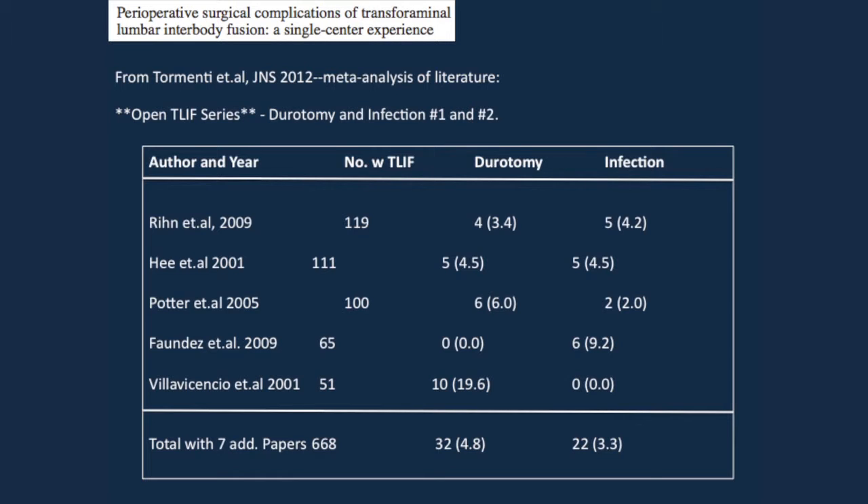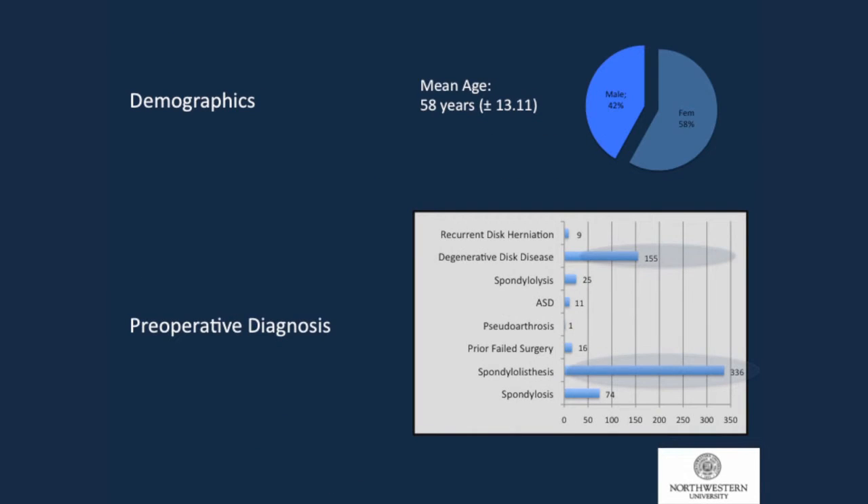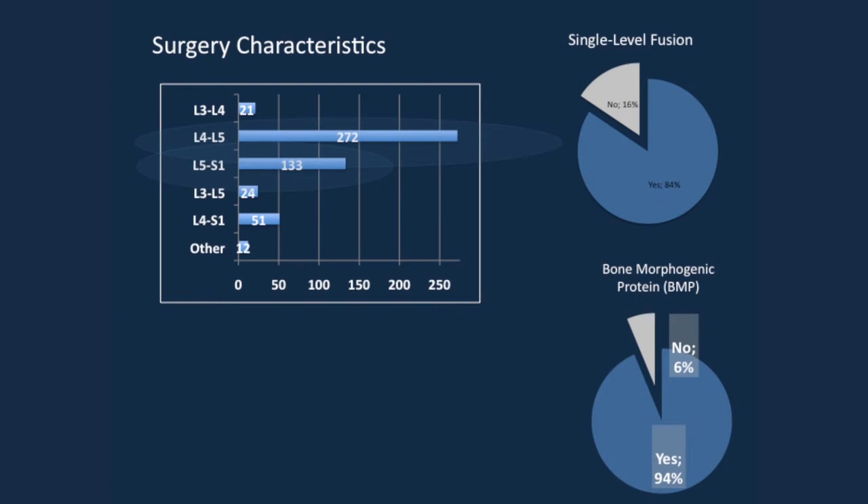We went back and looked at a decade's worth of patients at Northwestern — 4 surgeons, 1- and 2-level operations, all minimally invasive. They were either revisions or virgin cases. We excluded patients with long constructs, trauma, PLIF, and ALIF. Demographics: 60% female, 40% male. Most common diagnoses were degenerative disc disease and spondylolisthesis, most commonly at L4-5 and L5-S1. Single-level fusion was 84% of the cases.